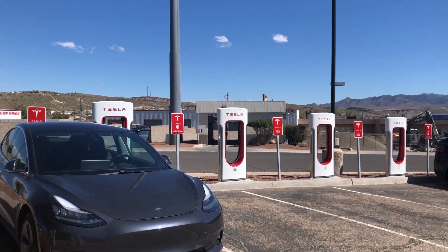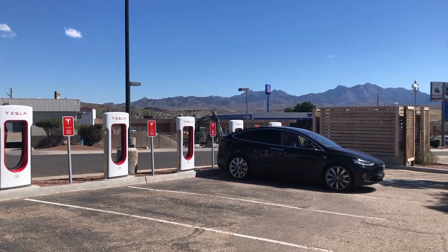I'm in Kingman, Arizona. I just left Vegas a while ago and I'm charging here for five minutes. The current session is $1, so I'll just unplug and head back home.